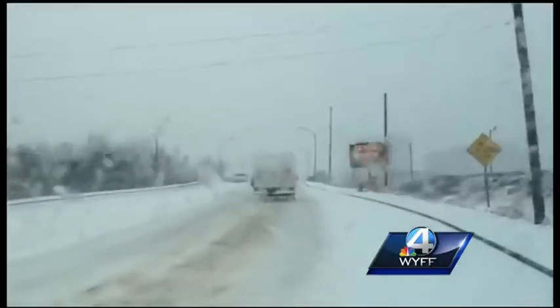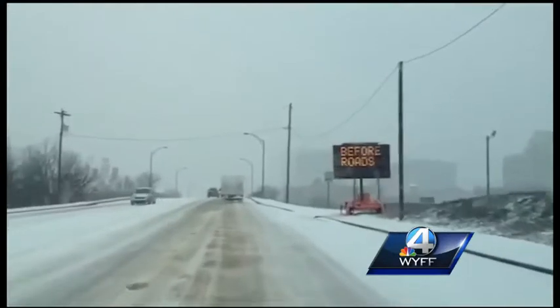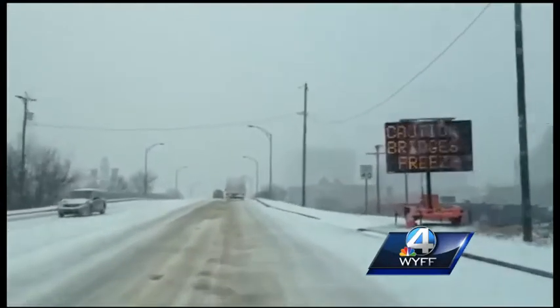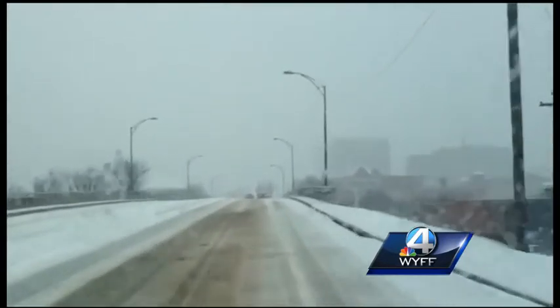Take a look at this video we shot on Academy Street. What they want to do is sand and salt it right now. Then, when there's enough snow on the ground, they're going to start plowing not only bridges and overpasses, but also some of the main thoroughfares and maybe your street as well. So that's what they're waiting for.